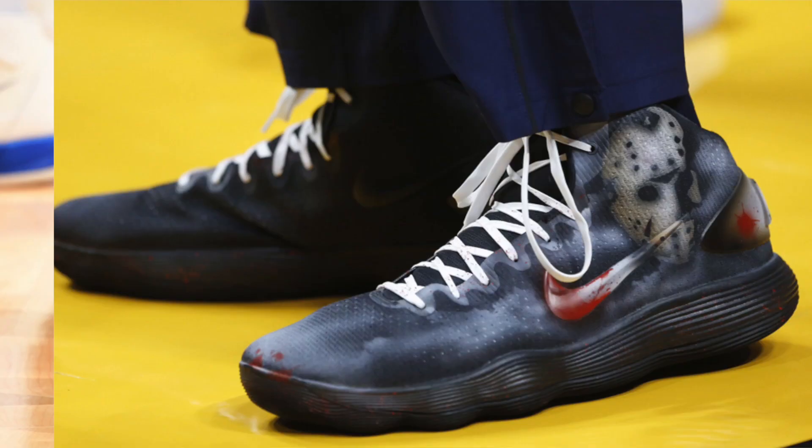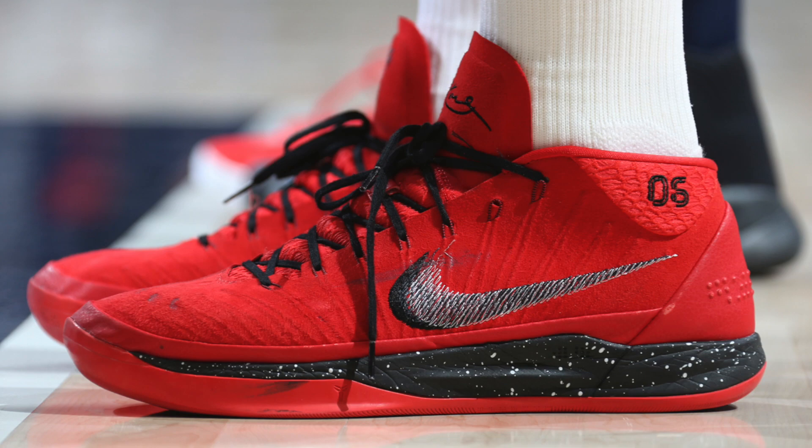What's going on guys? It's Jerramon and we're going to be counting down the top 5 sneakers worn all across the NBA this past week. This list will only include player exclusives, custom colorways, and Nike IDs, because if we just start putting general release colorways on this list, that wouldn't make much sense. So now that you got it, let's go get it.